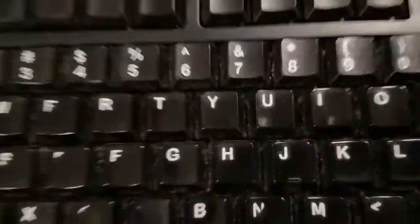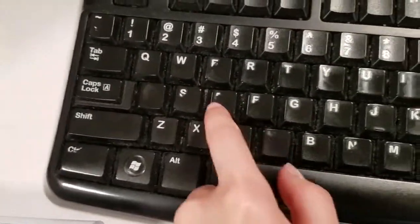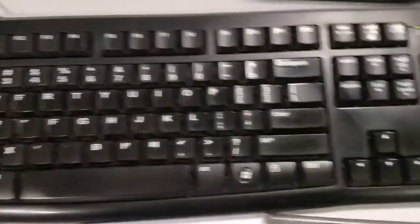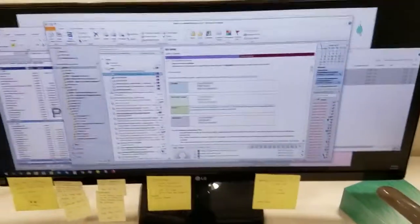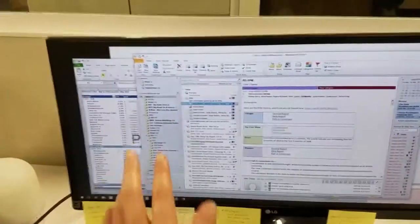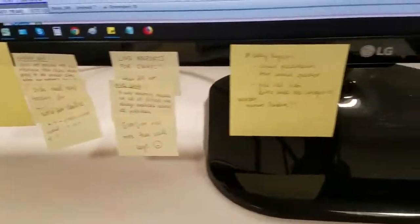This is the keyboard they gave me — it's kind of gross, like all the dust in between. These keys are faded. I kind of want to buy my own keyboard later. This is my monitor. Right now I'm looking at my emails. Here are my other post-it notes that are my reminders.